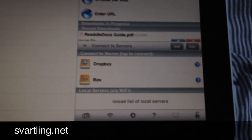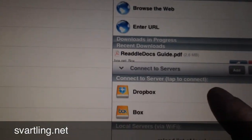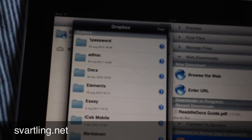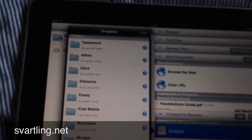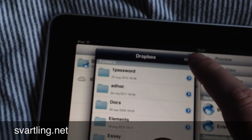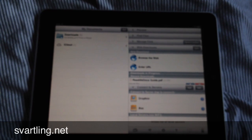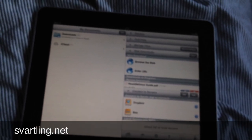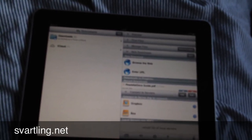Another great thing with GoodReader is that it supports cloud services like Dropbox and Box and many more. It's very easy to open, for example, my Dropbox files by clicking there, and I get a list with all my app folders in Dropbox, then open the folder and open a file — very easy. I can do the same with Box. Very, very useful. You can also use GoodReader as a wireless drive, like a USB drive but wireless, so you can transfer files from your Mac or PC to your iPad or iPhone wirelessly. Very cool.